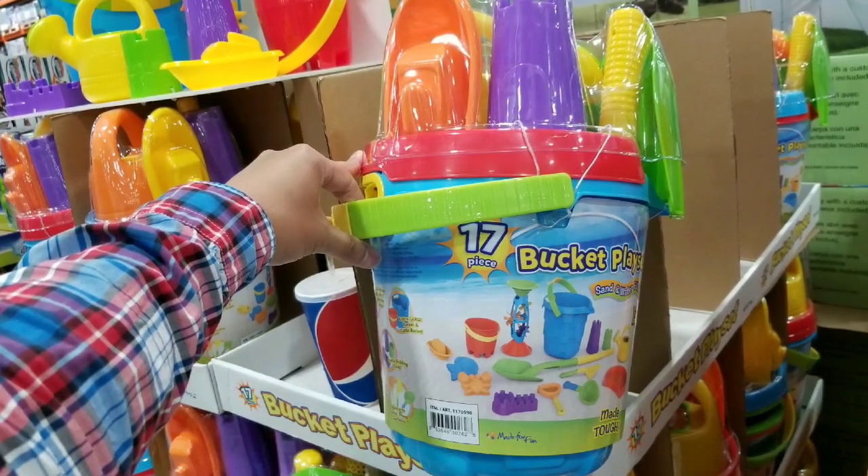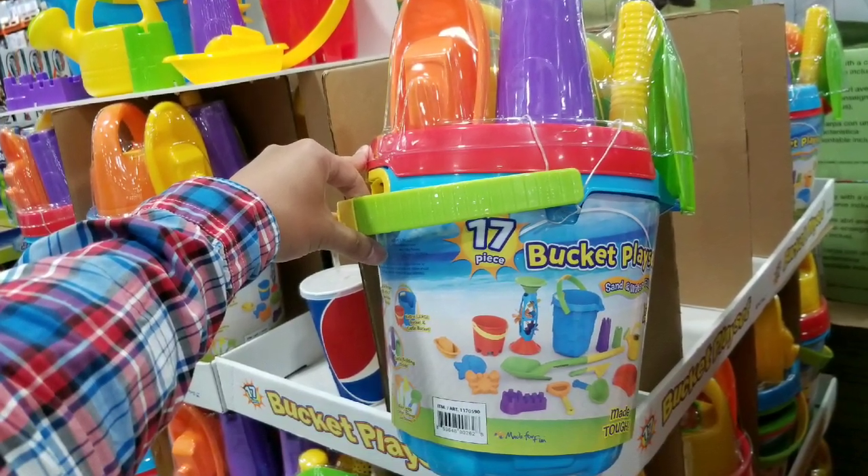Hey guys, this is a Costco day. With summertime coming up, looks like they're selling summertime toys as well.